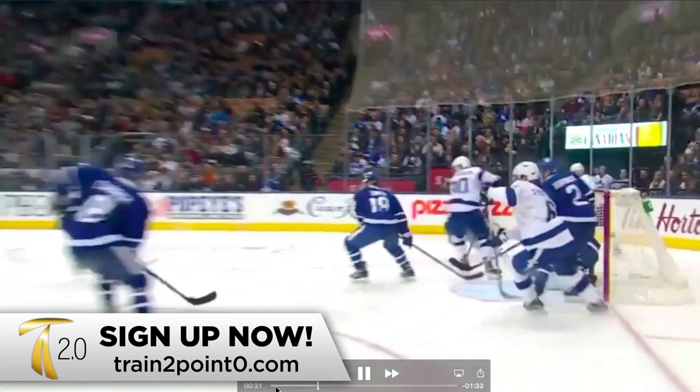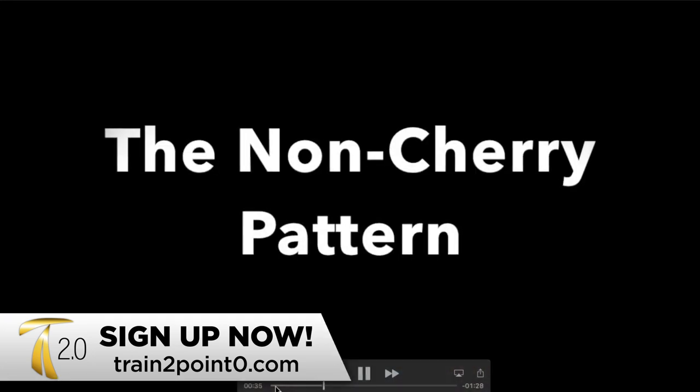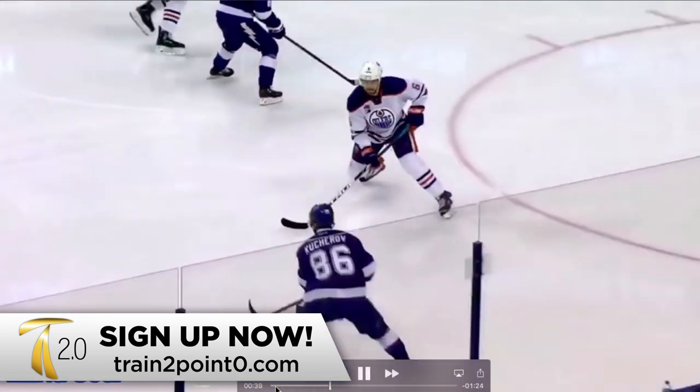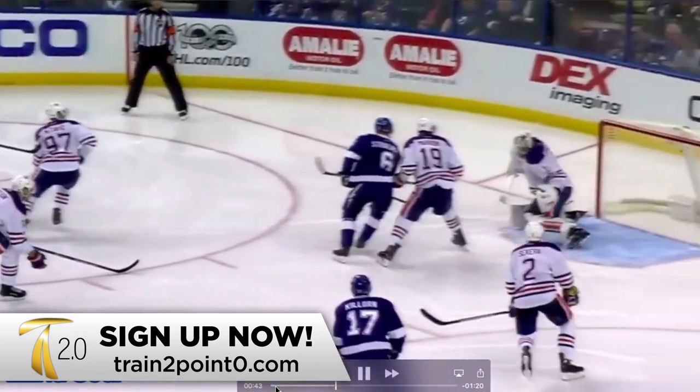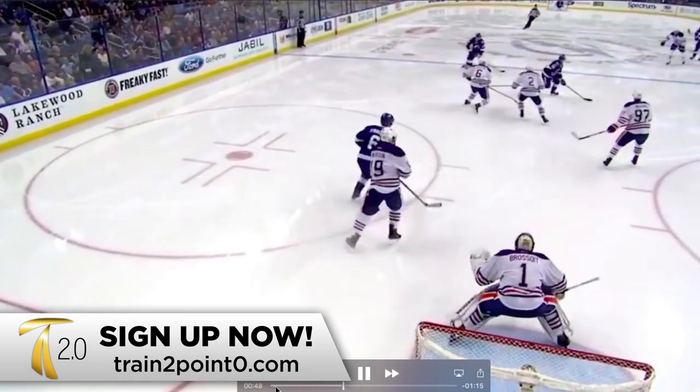If you enjoyed learning the summary of Kucherov's goal-scoring patterns and the research we did on it, then please like the video, comment, and share. If you have any questions or feedback, we'd be interested to hear it. Thanks very much for watching and have a great day.